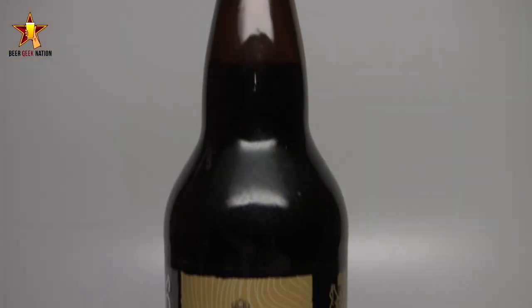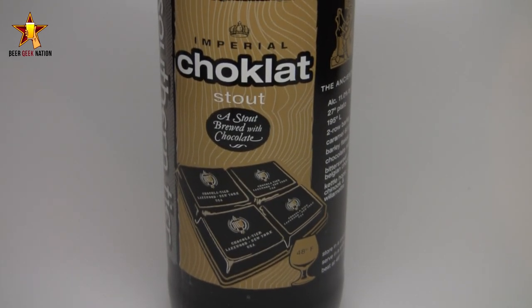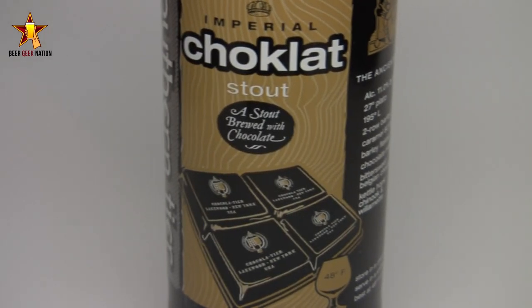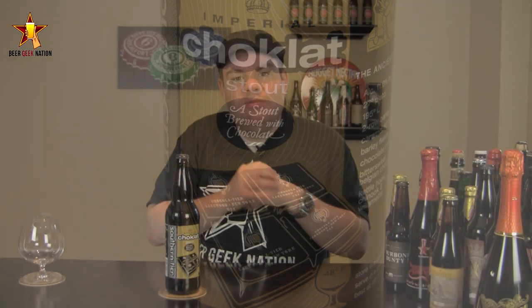Hey guys, what's up, welcome back to Beer Geek Nation. I'm your host Chris, thank you so much for joining me for another beer review. Today we are looking at another Southern Tier beer out of New York. This is part of their Blackwater Series — this is their Chocolate, an imperial stout at 11% alcohol by volume, brewed with Belgian bittersweet chocolate. You guys know this series well: it's got their Mocha, their Java, their Creme Brulee — all those big flavorful imperial stouts — and this is their Chocolate one.